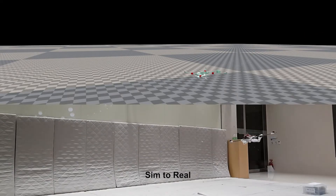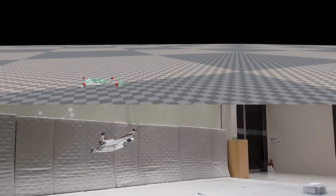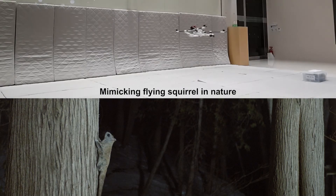Sim to real — mimicking the flying squirrel in nature.